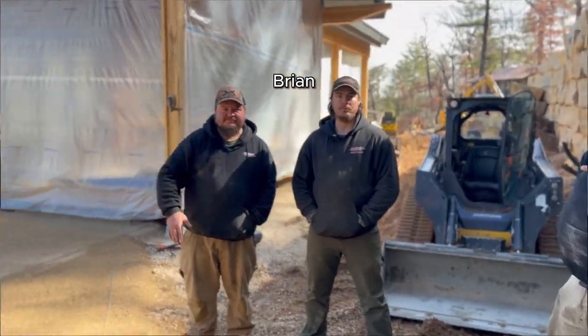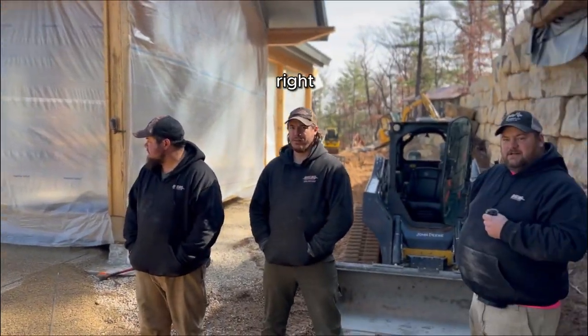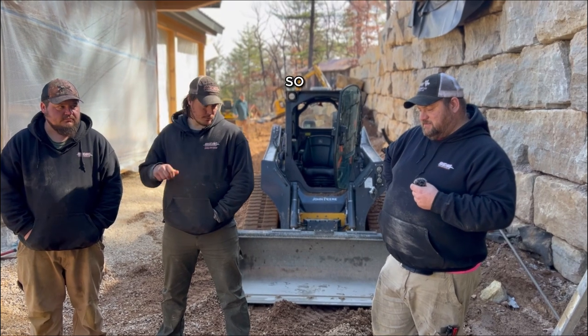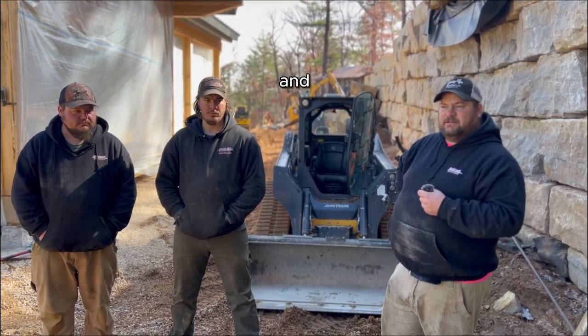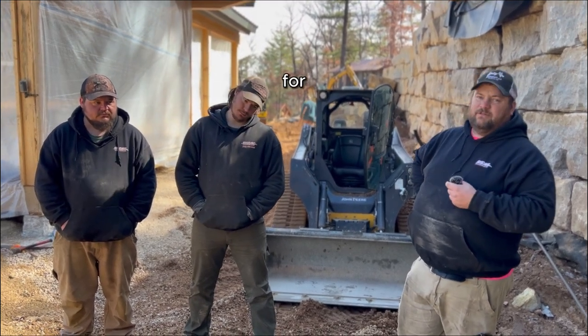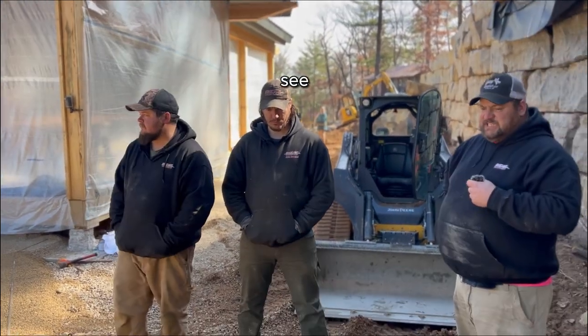Brian and the crew are going across the street after this one to Riverside. Probably next week, or whenever they fill in, we'll start some walls over there and then work down there and come back up here — back and forth for a little while. Another day in paradise! See you in the next shot.